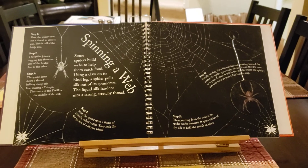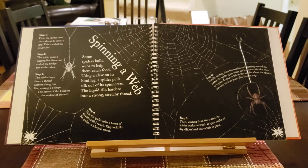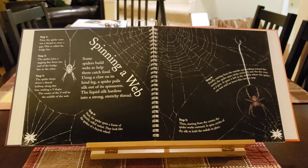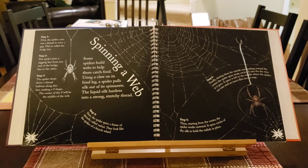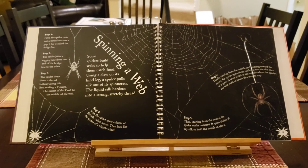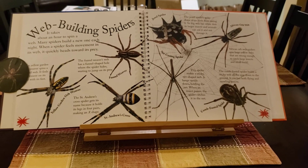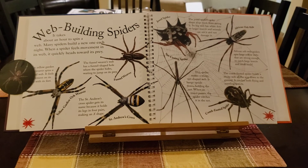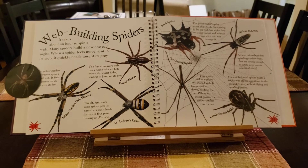Some spiders build webs to help them catch food. Using a claw on its hind leg, a spider pulls silk out of its spinnerets. The liquid silk hardens into a strong, stretchy thread. A spider can spin a web every hour — it only takes about an hour to spin a web. Many spiders build a new one each night. When a spider feels movement in its web, it quickly heads towards its prey.